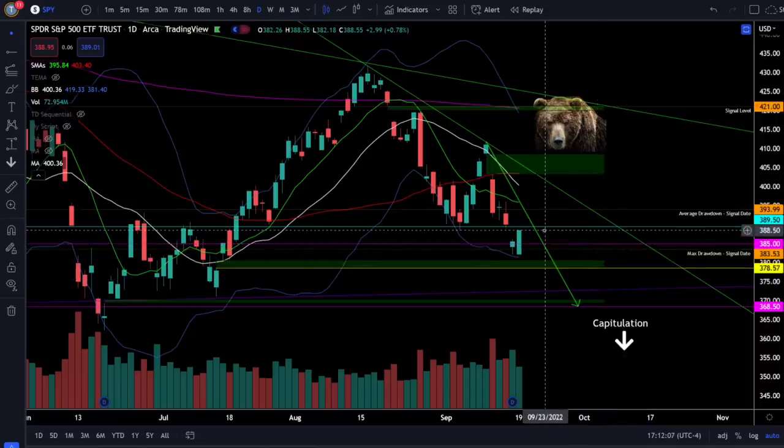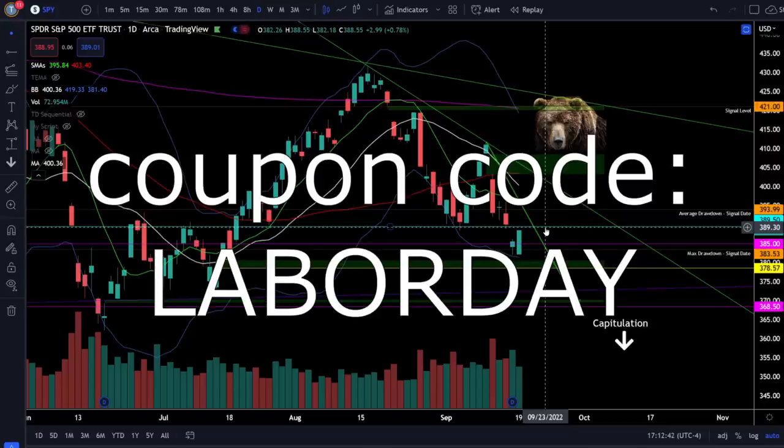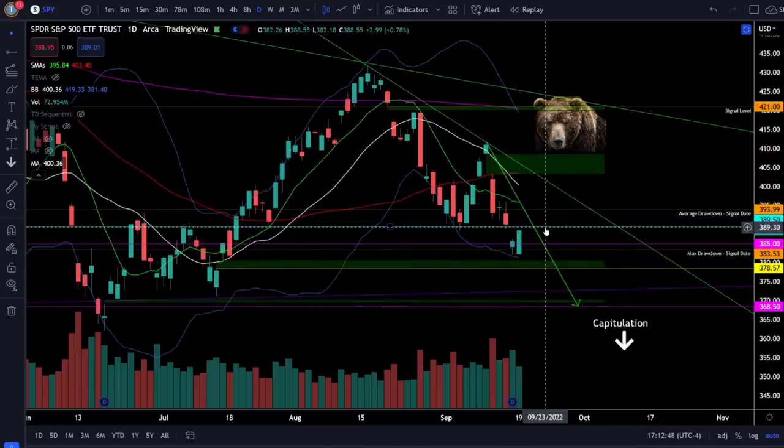Jumping back to the S&P 500: watch the critical risk level at SPY 390 and manage your risk around that level whether taking short or long trades. This is still going to be a very volatile month — expect whipsaws in both directions. If you're not sure what to do, just sit in cash and wait for more clarity. I still have a 50% off promotion code for your first month of BANK trade alerts — apply coupon code 'LABORDAY' (all one word, no spaces) to claim the discount. BANK only trades QQQ and SQQQ ETFs.